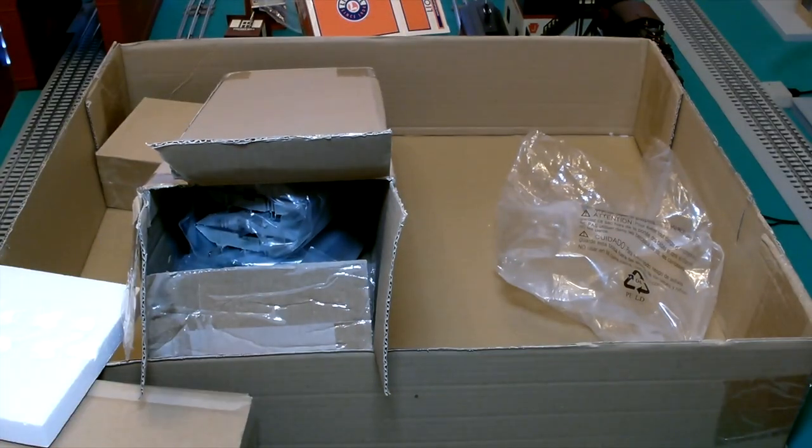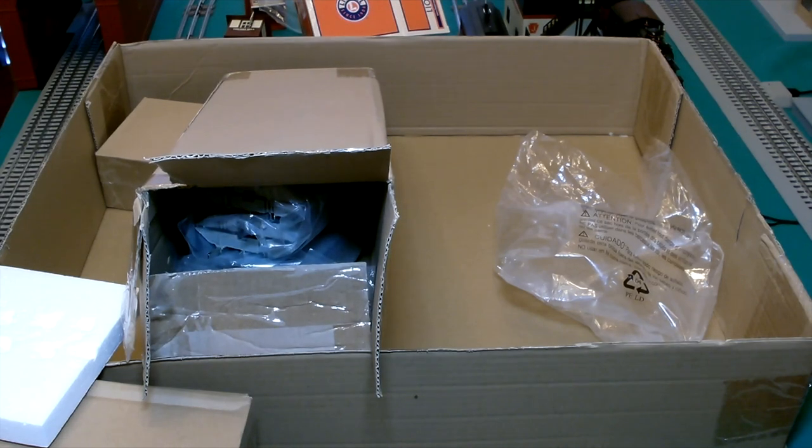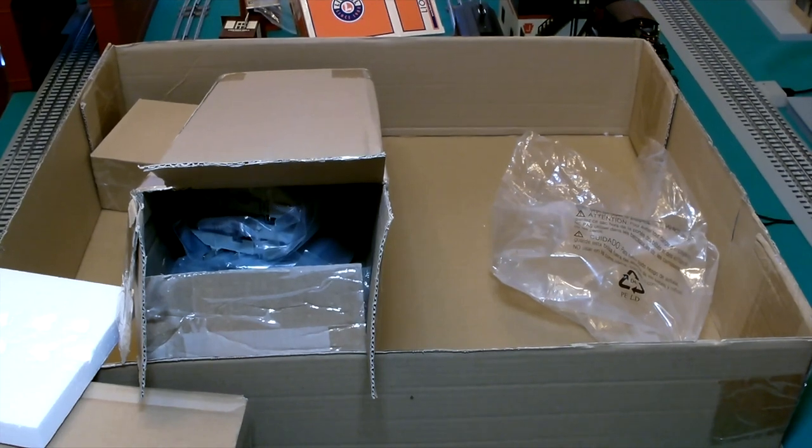That's the contents of the package. I'm going to go ahead and get the engine, passenger cars, and tender lubricated up since they've been sitting in the box for who knows how many years, and then we'll get them on the track and take a closer look and give them a run.